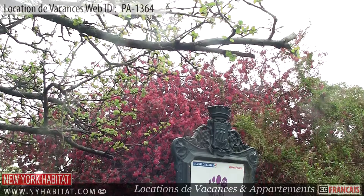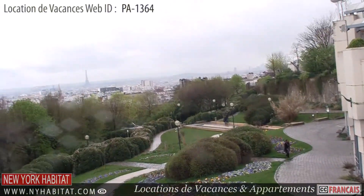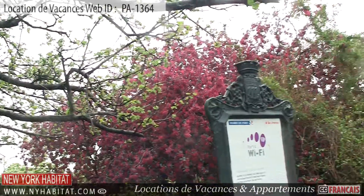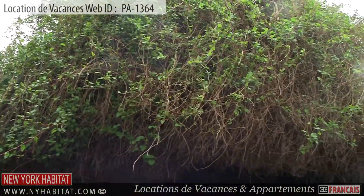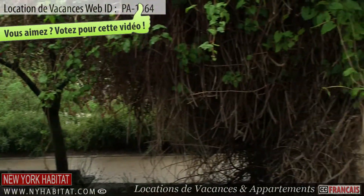Located on the hill of Belleville is the Parc de Belleville. At 108 meters high, it is the highest park in Paris. Take a stroll through the park and you will discover its ornate trees, shrubs and flower gardens, as well as a waterfall and playground for kids. This park is truly a jewel in the heart of Paris.